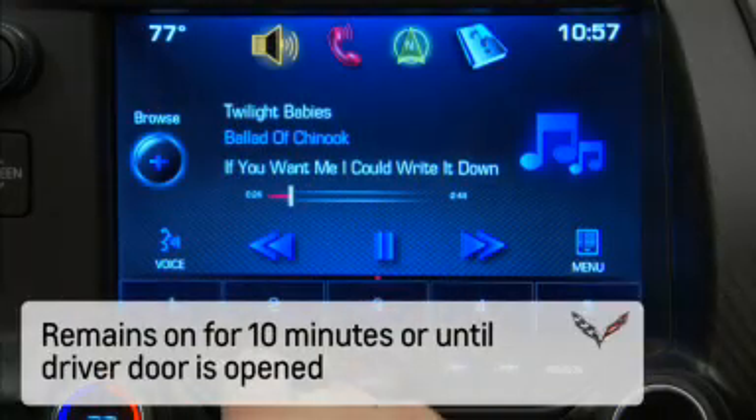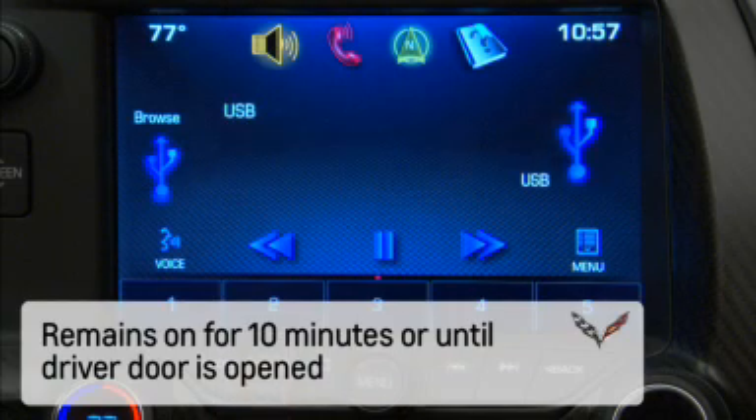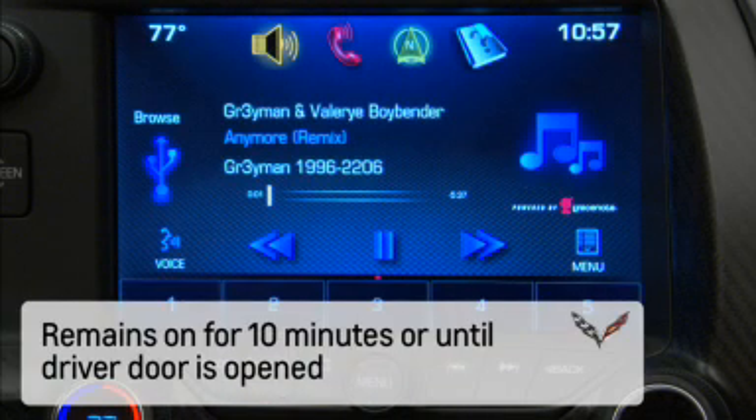Even with the engine off, the vehicle's retained accessory power is still on. This allows you to operate the audio system and electrical accessories for up to 10 minutes.